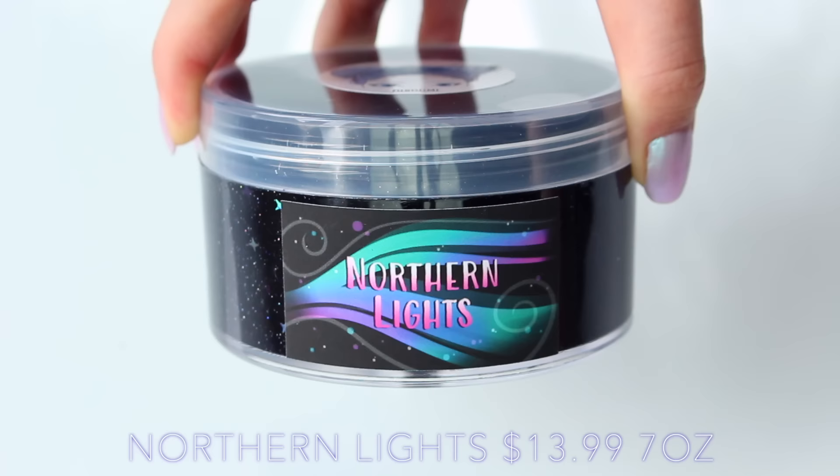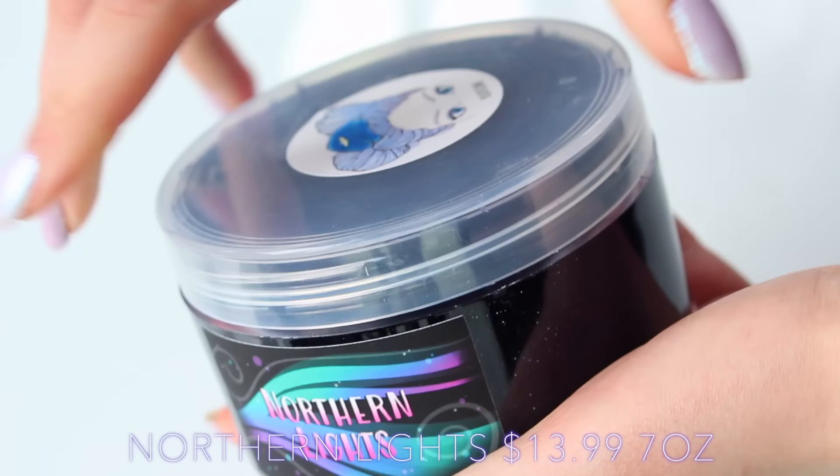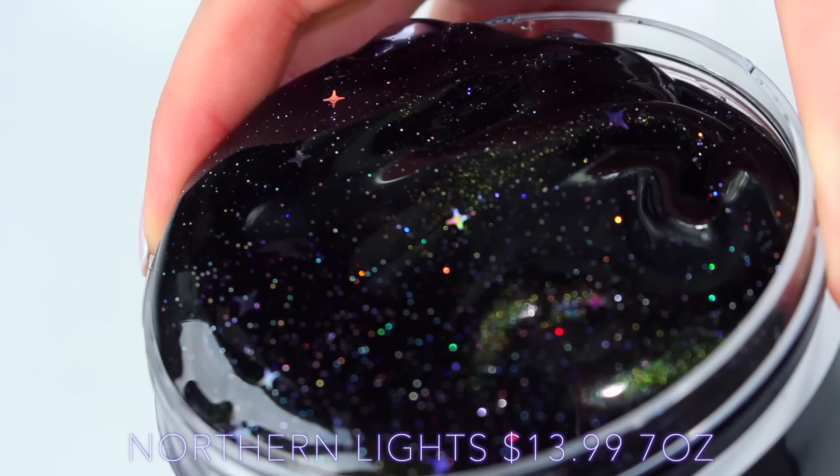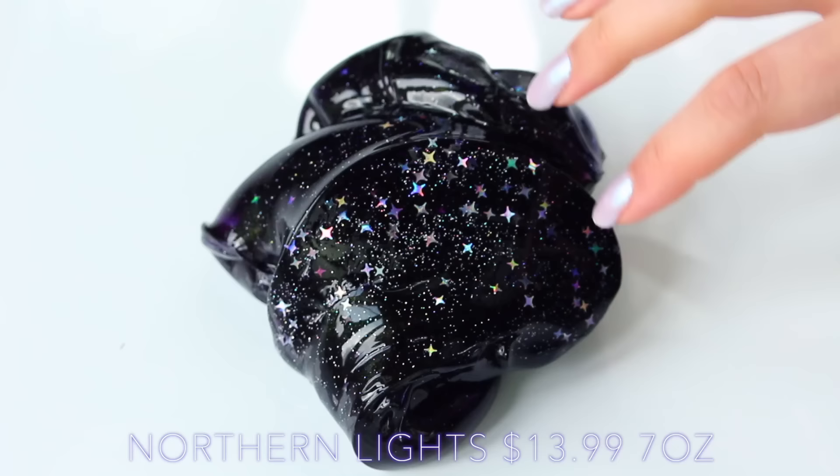The first slime I got was Northern Lights from Pilot Slime, and this is a really, really dark purple. It almost looks opaque but it's definitely a clear slime. It has some glitters in it and it's super pretty, but as well as the glitters, under a flashlight you can also see a tiny bit of pigment, and this just adds a really nice dimension to it. It also has a fruity scent and a really, really nice gummy texture.